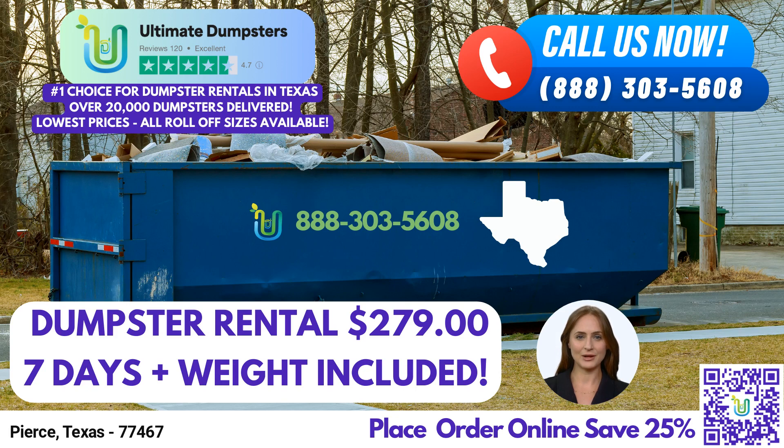A 20-yard dumpster measures approximately 22 feet long, 8 feet wide, and 4.5 feet high. This size is suitable for larger residential projects, construction debris, or small-scale commercial needs.